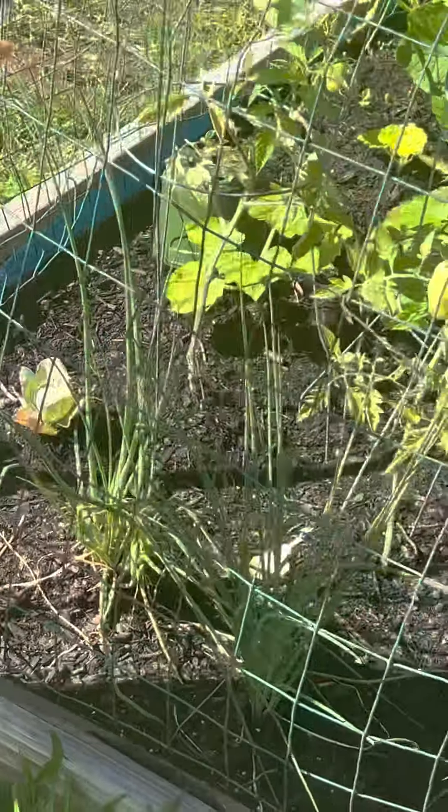Look what we have here — we got these yellow flowers. They're pretty and they're growing with the vegetables. And they are the cucumbers and the squash.